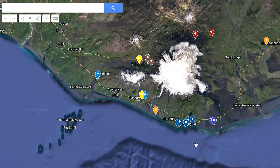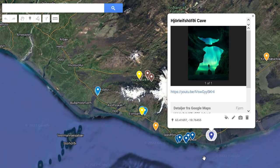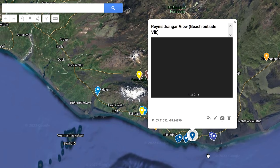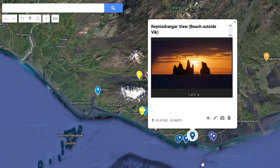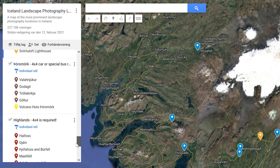Also be sure to get my digital Iceland landscape photography map with more than 80 locations worth visiting and photographing in Iceland. It's easy to integrate with Google Maps so that you always have a map by your hand. There's a link in the description of the video.